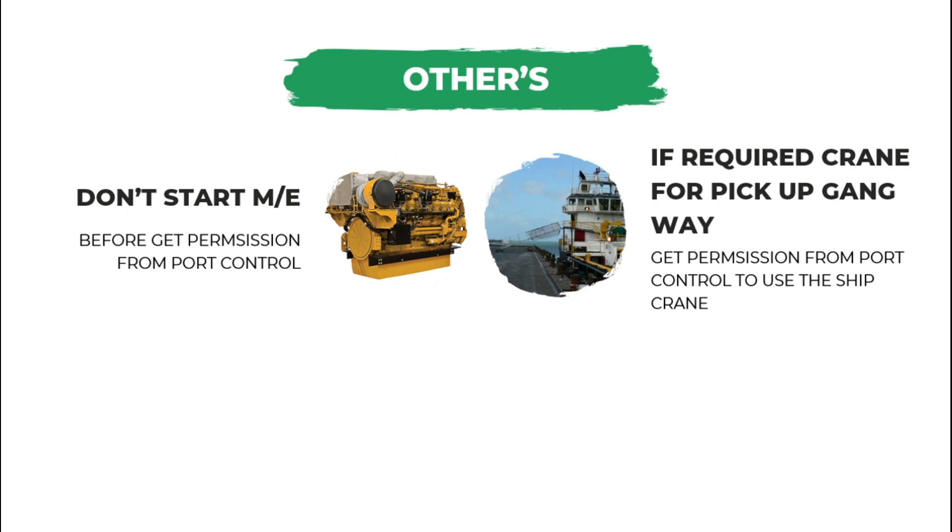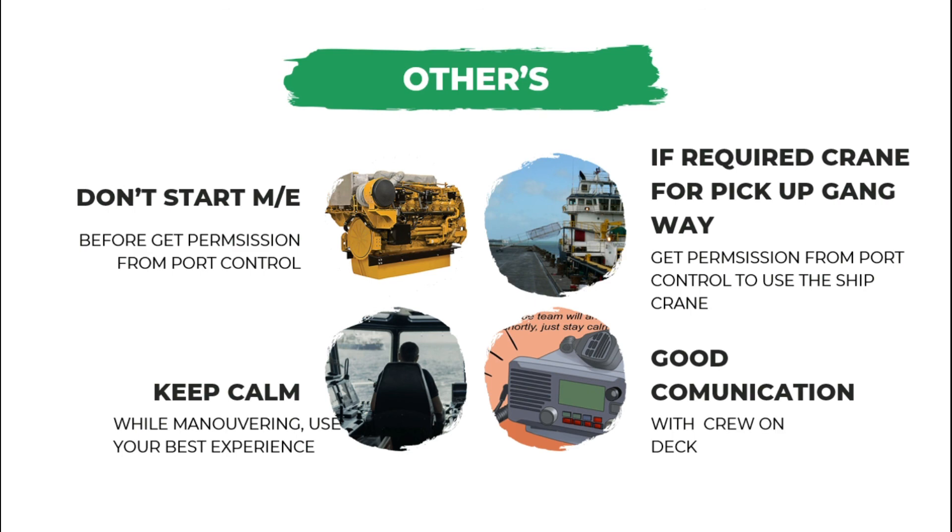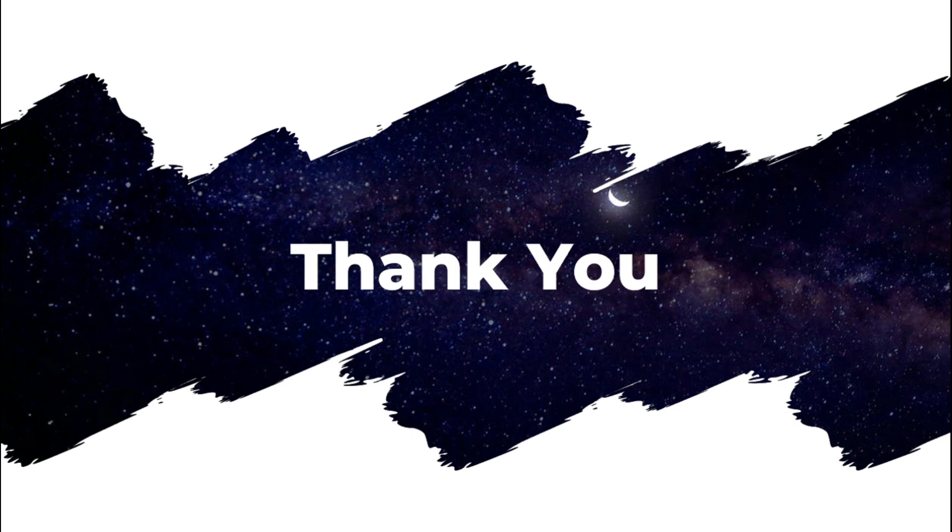Keep calm, maneuver with your best experience, and maintain good communication with crew on deck. That's all about the practical maneuvering evaluation for master and chief mate. Thank you for watching — see you in the next video.